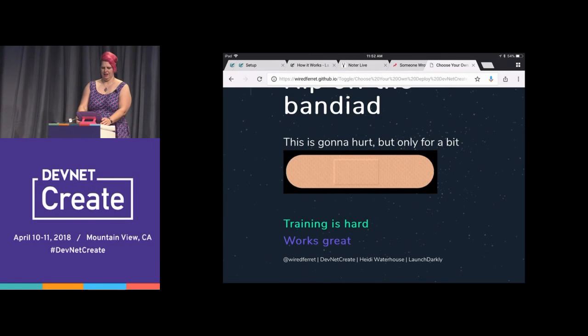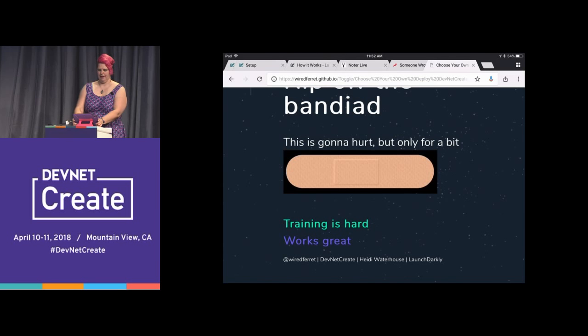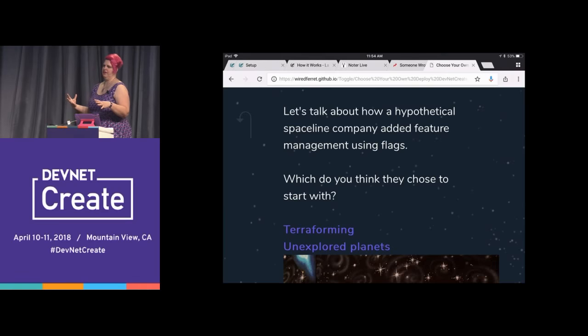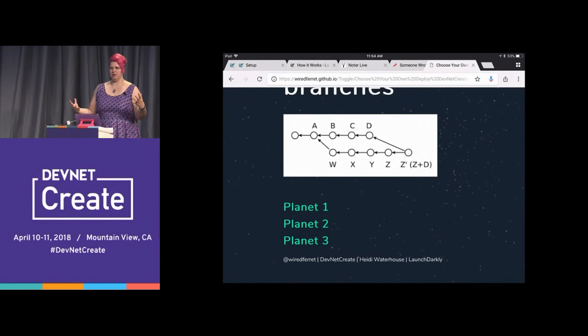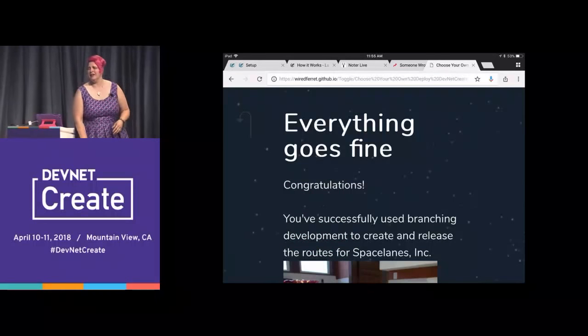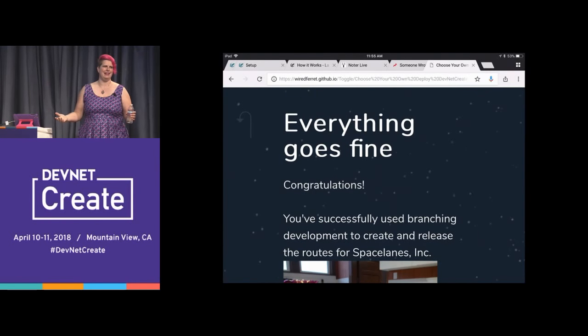It works great. Back to the case study — get in branches. This is how we're going to do this new green field development. This is how everybody knows how to do it. Everything goes fine. A lot of people have perfectly successful companies doing Git and branches — it's not a bad method. It's just a method we need to examine mindfully and see if it's actually serving our purposes.